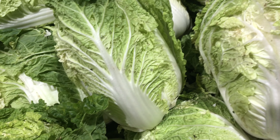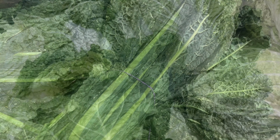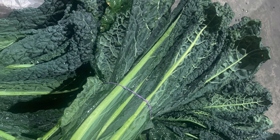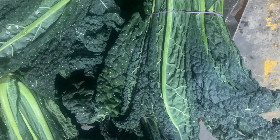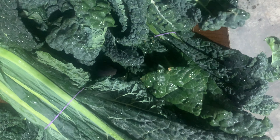Staying with the leafy greens in the brassica family, there are only minimal amounts of green kale this week, but we have plenty of black kale available as another option. They're large bunches and coming in fresh every day.